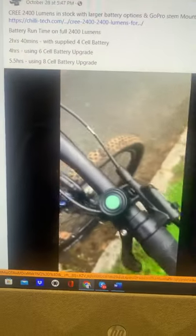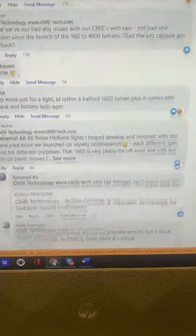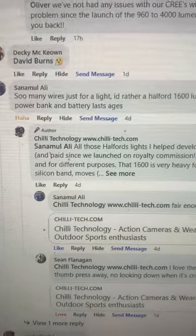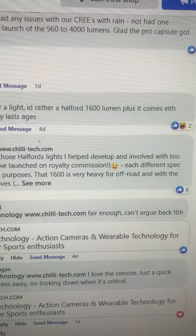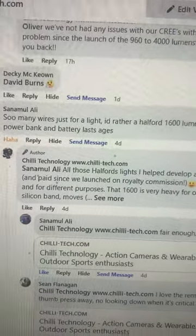There was a comment on one of our posts about the Creed 2400. Let me find it. So this is the one with the Creed 2400 — there's the remote, there's the light. The comment says: 'So many wires just for a light. I'd rather buy a half of 1600 lumens — plus it comes with a power bank and battery that lasts ages.'